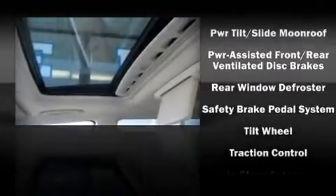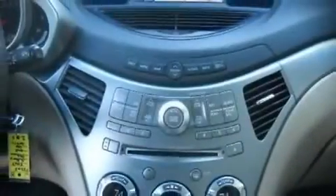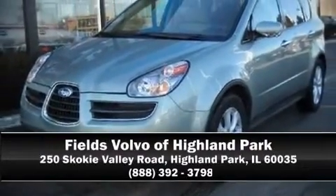It also arrives with a Carfax history report, including just one previous owner. We'd love to show you this vehicle in person. Call to schedule a test drive today.